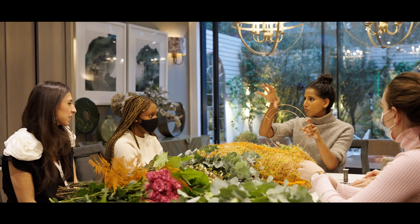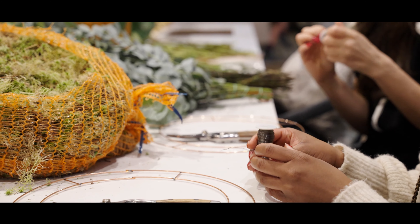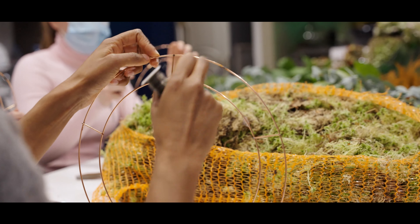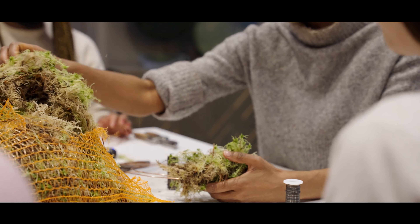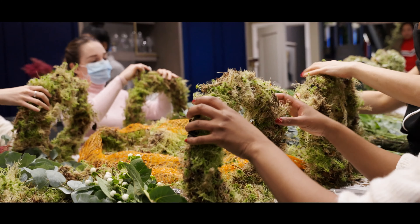We are doing today's wreath making session with Shilpa Reidy Flower Design, and Shilpa was really wonderful. Before coming, we decided that we all wanted to do rustic chic wreaths, so we had to decide between the team who was going to be doing what kind of wreath. We managed to finally come to an agreement on the colors and the flowers we were going to be using.